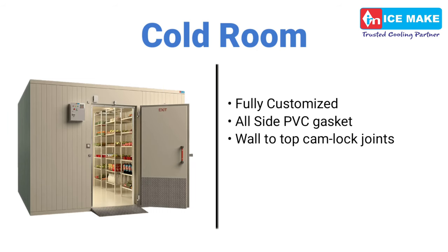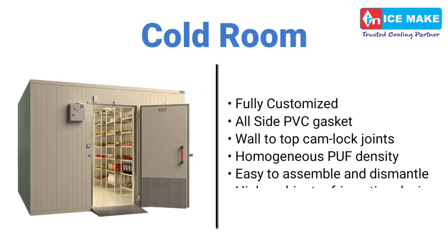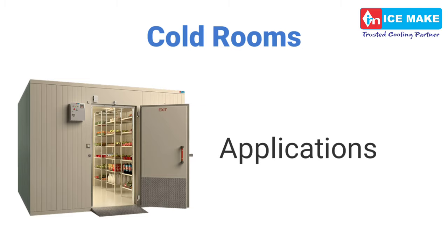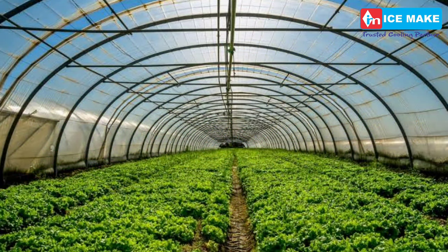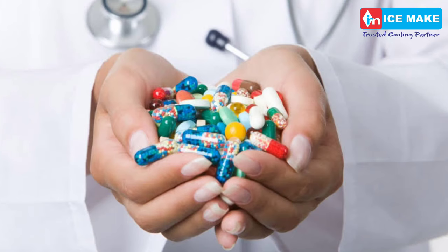Fully customized all-side PVC gasket, wall-to-top cam lock joints, genuine PUF density, easy to assemble and dismantle, high ambient refrigeration design. Our cold rooms are largely used in industries like hospitality, dairy, ice cream, horticulture, medicare, and pharmaceuticals.